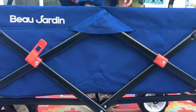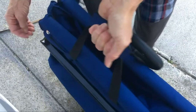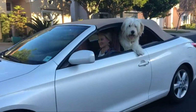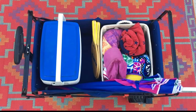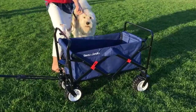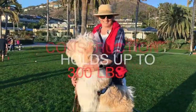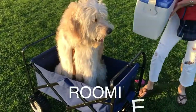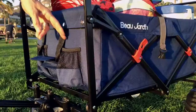This beach cart easily folds up for storage or transport, sets up in seconds with no assembly required, and is small enough to fit in a closet, on the wall, or in the trunk of any standard car. The folding utility beach wagon cart is perfect for transporting shopping on family outings, and is great for trips, travel, garden, park, camping, grocery store, zoo, outdoor sporting events, or just moving things. The wheels are four inches wide and seven inches in diameter, making them ideal for all types of terrain, even rugged terrain.